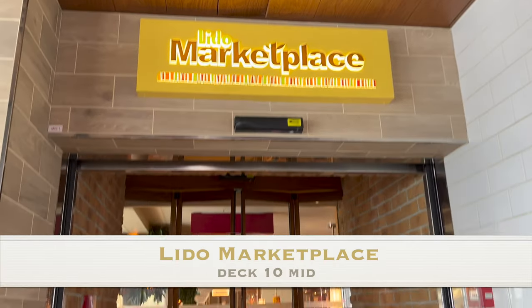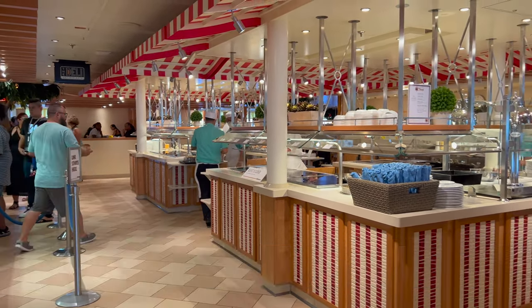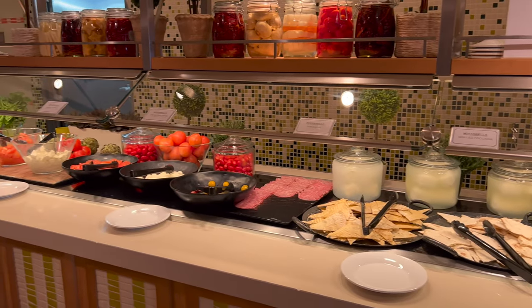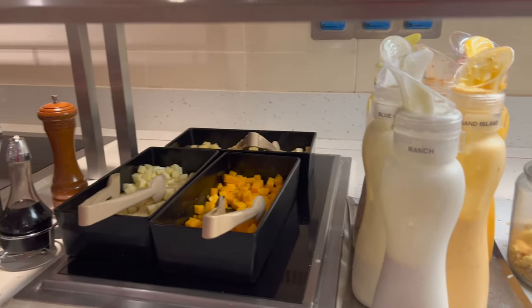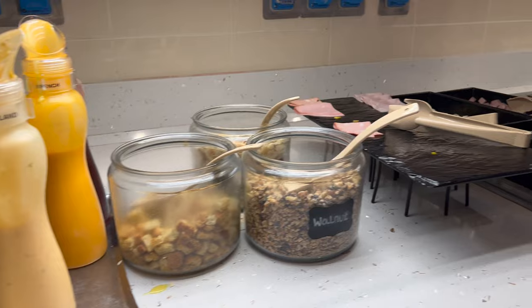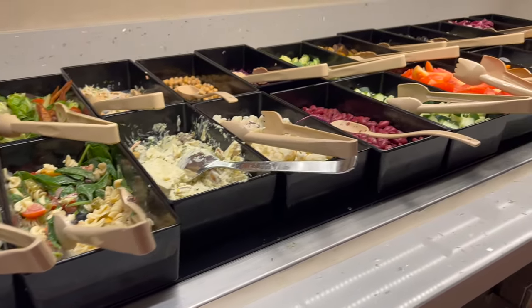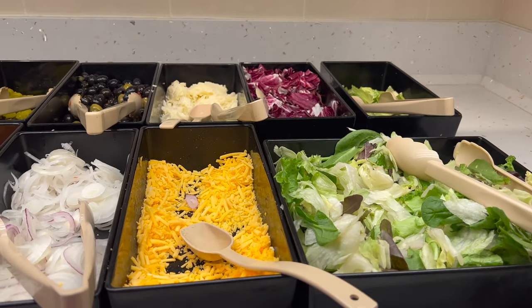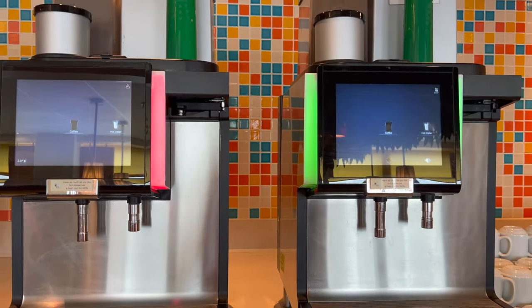Let's move on to Deck 10 for some complimentary restaurants. You can visit the Lido Marketplace, a dining hall with a variety of different foods, all included with your cruise fare. This is a more casual environment and is open for breakfast, lunch, and dinner. There's also ice, water, milk, black coffee, hot chocolate, and some juices to satisfy your thirst.